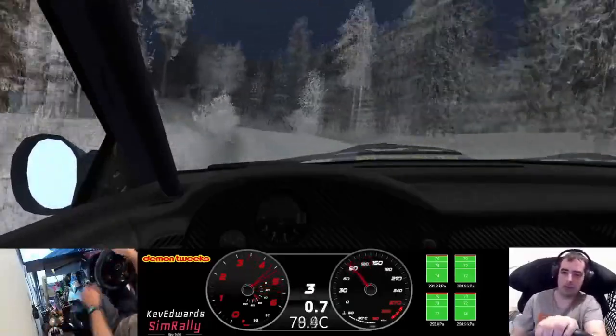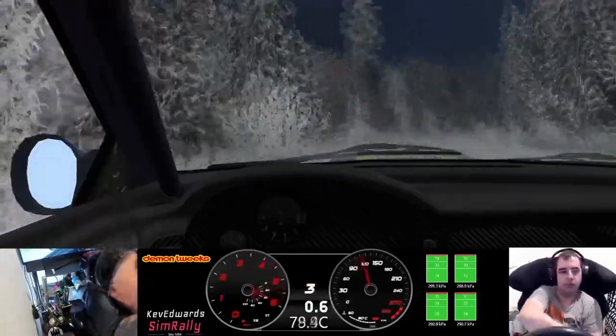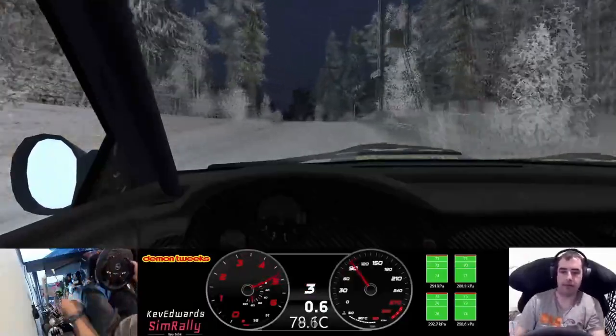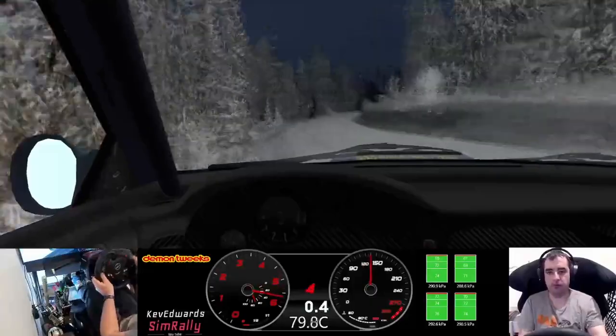Three left over crest and three right and six left 40, flat left into five right into keep middle over crest into five left 80.